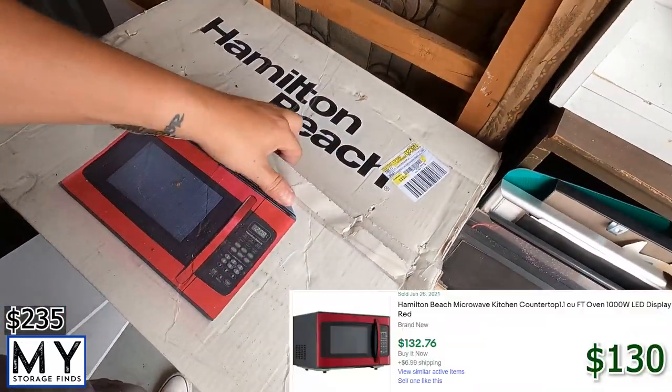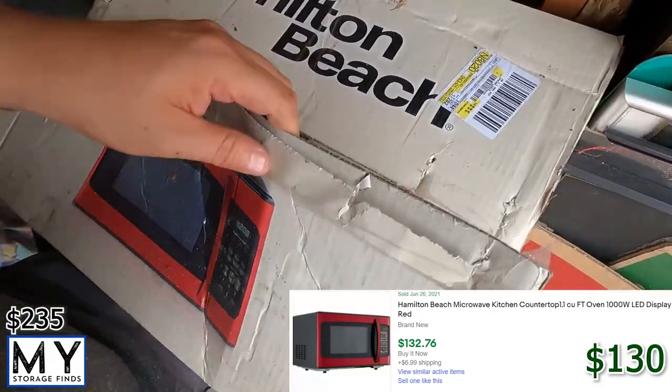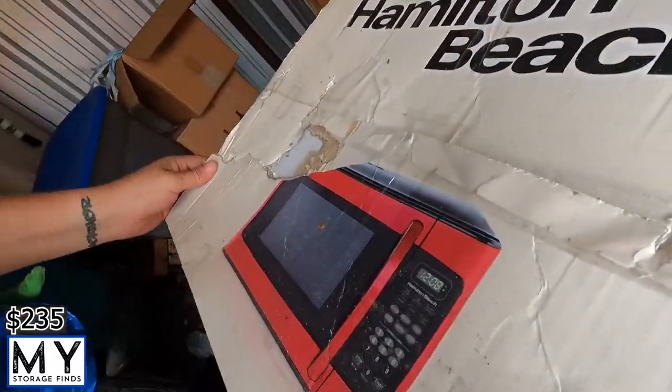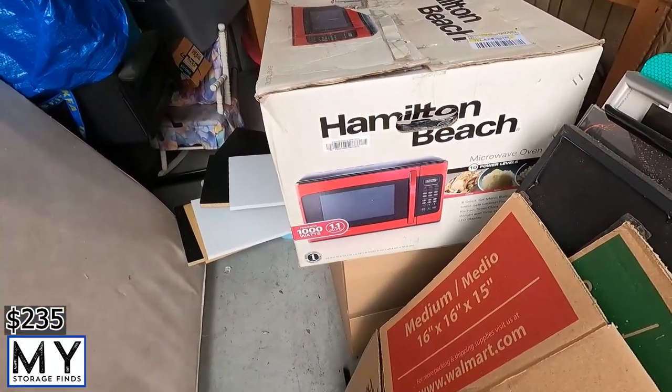Next: a microwave. I don't even know if it's been opened — looks like it's still in the plastic. So we'll definitely get that listed on Facebook Marketplace, probably $80 since it's brand new.